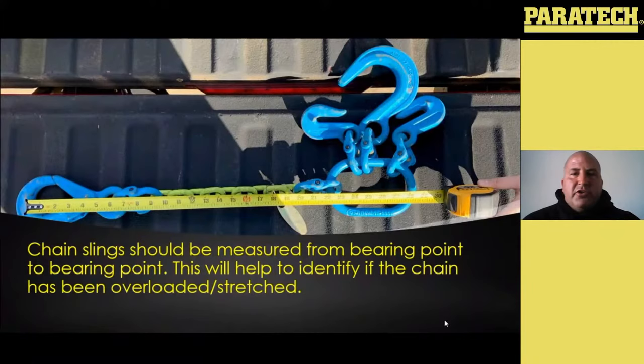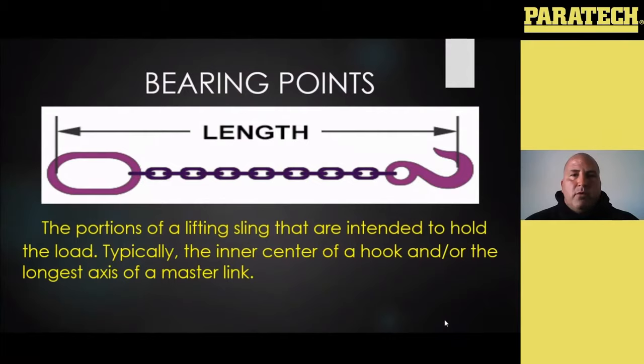We talked earlier about snapping a measurement on your chain when it's purchased and keeping that in your log. When that chain is measured, it should be pulled completely tight so there's no slack to give you a false measurement, and you want to measure from bearing point to bearing point. If you notice where the tape measure is in that picture, your bearing point would be the inner portion of your hook to the inner upper portion of your master link — basically anticipate what two points would be supporting load on either end, and those are your bearing points.